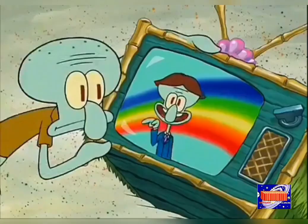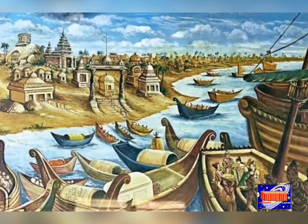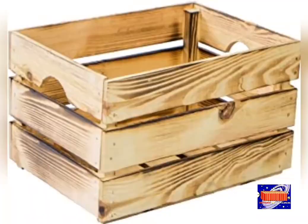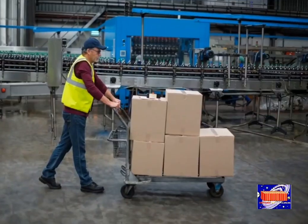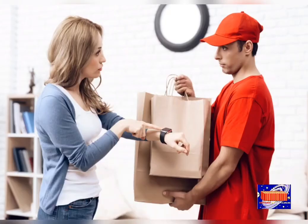Hello everyone. In this video we are going to look at the history and emergence of modern containers. In the early days of seaborne trade, shipping was carried out in bundles and wooden crates. This made it difficult to handle goods and caused damage to them, and there were also delays in delivery.